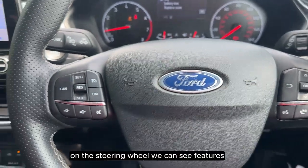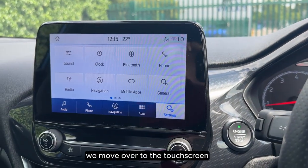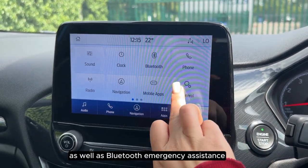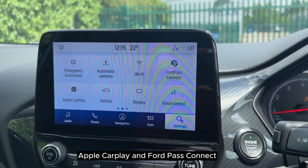On the steering wheel we can see features such as cruise control and voice control. Moving over to the touchscreen, we can see that we have navigation as a feature, as well as Bluetooth, emergency assistance, Apple CarPlay, and Ford Pass Connect.